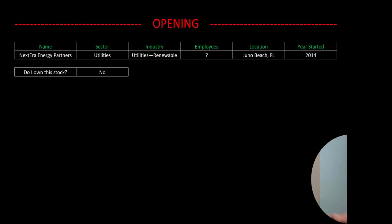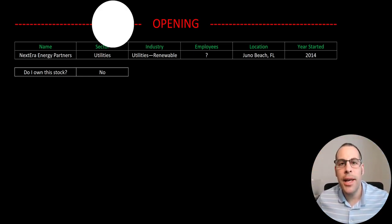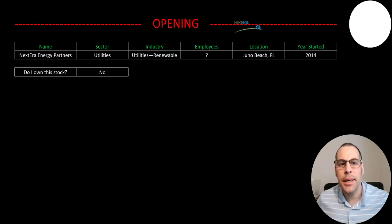Welcome to my channel. I'm Scott and in this video I'm going to walk you through the process of valuing NextEra Energy stock so we can determine if it's a buy or a sell.